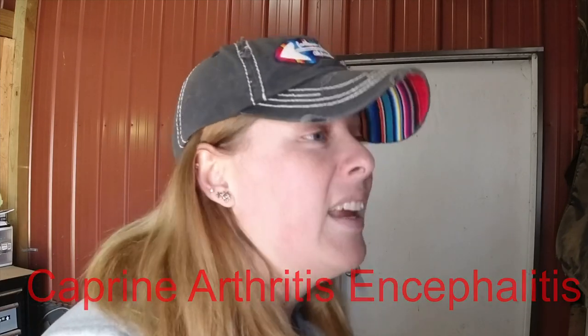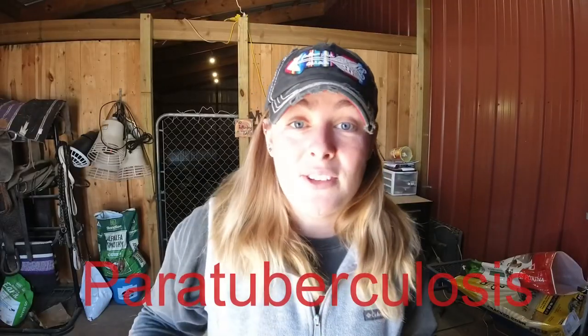Why should you test your herd? The sweet and easy answer is it's kind of like a yearly checkup to make sure that your herd has a clean bill of health, is happy, and free of diseases. When we say the big three we're saying CAE, CL, and Johne's. The scientific names for these: CAE is caprine arthritis encephalitis, Johne's disease is paratuberculosis, and CL is caseous lymphadenitis.